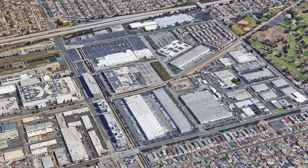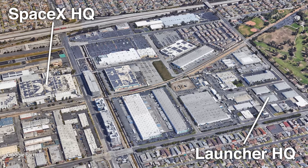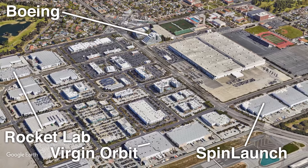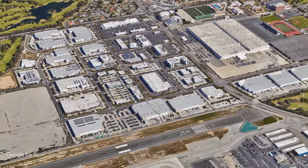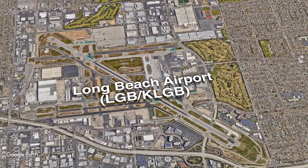All of Launcher's employees are becoming employees of VAST, and the combined team will move into VAST's new headquarters in Long Beach, California. Keeping key personnel on board will make the transition easier, as colleagues and managers already know each other. Long Beach is affectionately known as Space Beach, already home to Virgin Orbit, Spin Launch, Rocket Lab, Boeing, and Long Beach Airport.